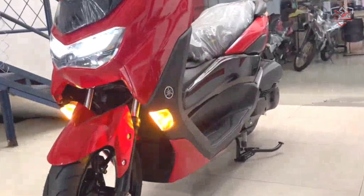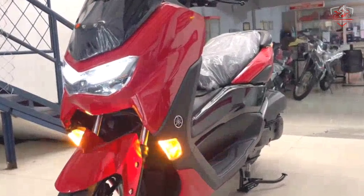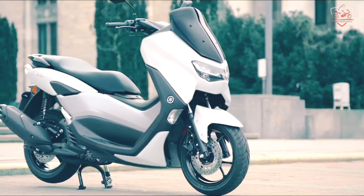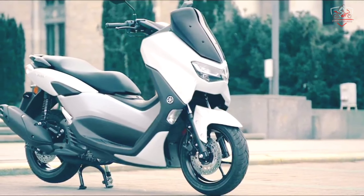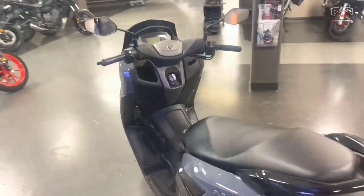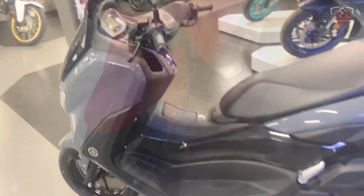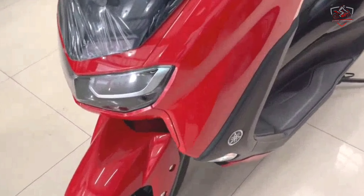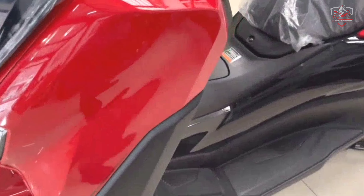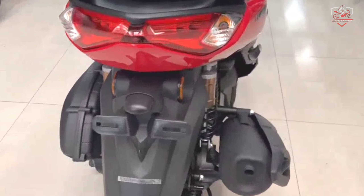It continues to draw power from the liquid-cooled, fuel-injected, 155cc single-cylinder motor found in Yamaha's premium Asian lineup — the YZF-R15, MT-15, and XSR-155. This engine gets Blue Core technology optimized for Euro 5 compliance, as well as variable valve actuation (VVA), which tweaks valve timing for efficiency at low rpm and performance at the top end.